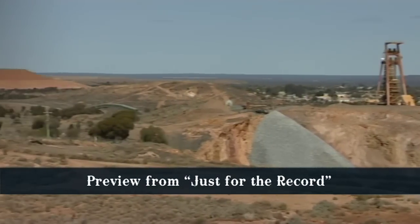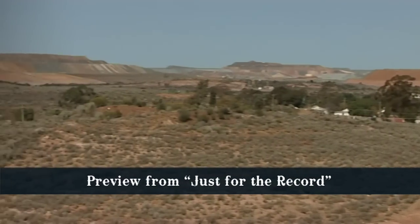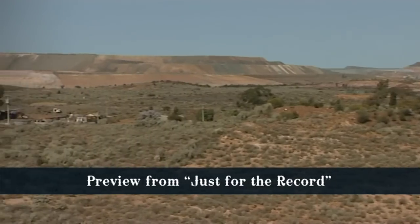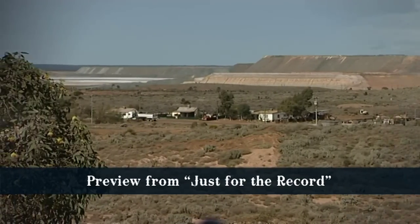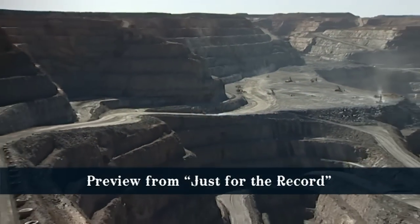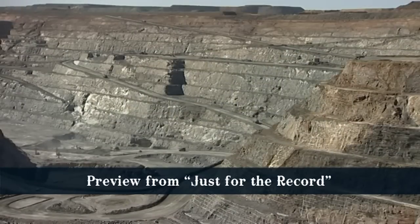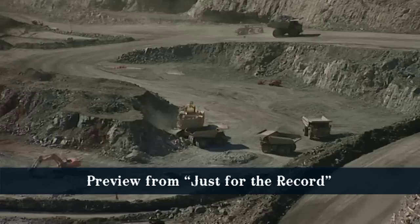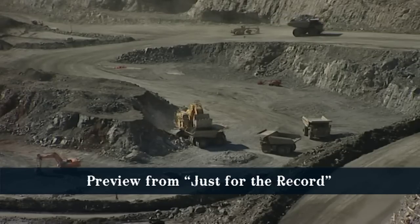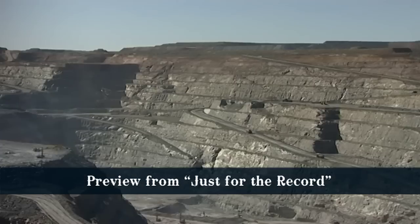The Super Pit is a massive gold mine right on the eastern edge of town. Eventually it will stretch approximately four kilometres in length, one and a half kilometres across, and reach a depth of half a kilometre. Operated by Kalgoorlie Consolidated Gold Mines Pty Ltd, this mine produces up to 850,000 ounces of gold every year, and its operations far outweigh any other mining centre in Australia. In fact, the Super Pit is Australia's largest open pit gold mine.